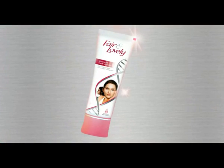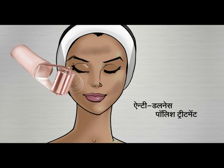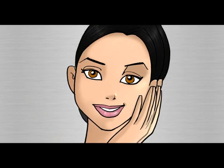The new Fair and Lovely Multivitamin has become the new Fair and Lovely Advanced Multivitamin. There is Spot Focus Laser Treatment, Anti-Dulness Polish Treatment, De-Tanning Peel Treatment, Antioxidant Eye Treatment, and Vitamin Lightening Mask Treatment, which gives expert fairness treatment.